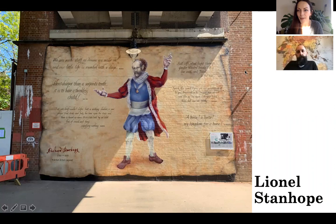Okay everyone, welcome to this instalment. We're joined by Lionel Stanhope from South East London. Welcome Lionel. Hi, thanks for having me. We've gathered really to talk about your street art, but you did ask me to describe you as a scenic artist. Could you just tell us all what a scenic artist is and what they do?